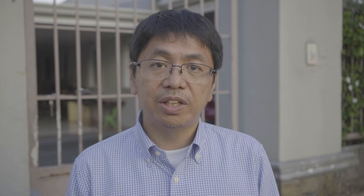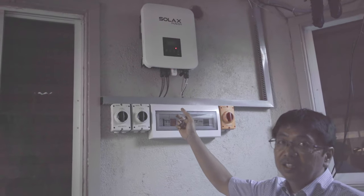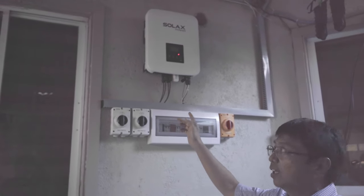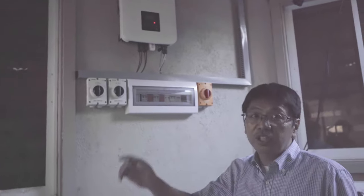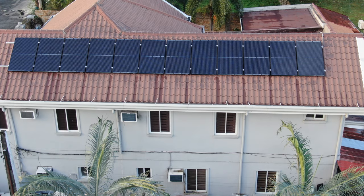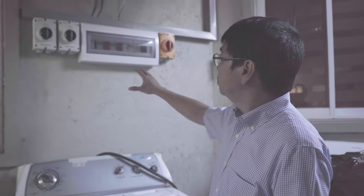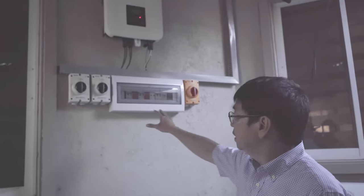We're here now in the laundry area of the owner's house. On top we have the inverter — this is our best-selling inverter system, capable of outputting 3,000 watts of energy, and it's connected to 12 solar panels on the roof.